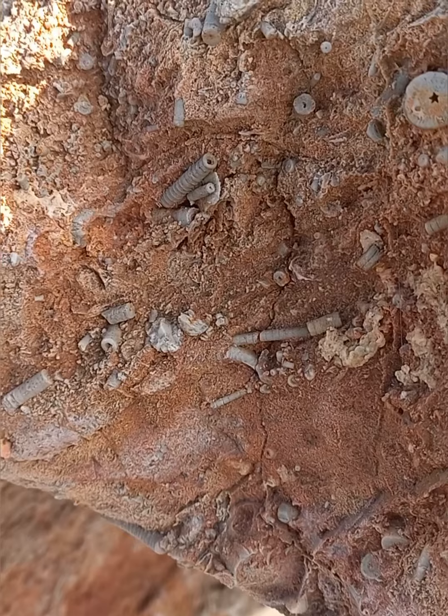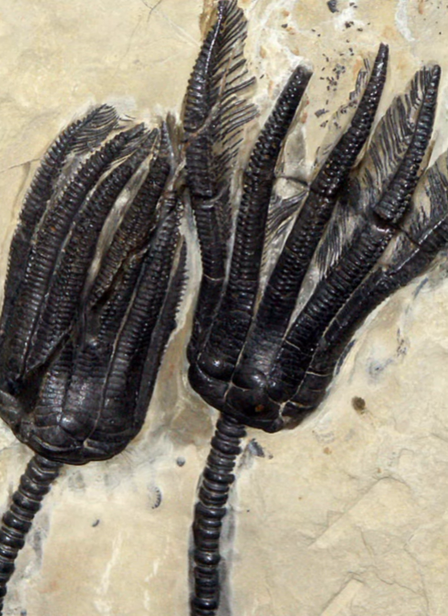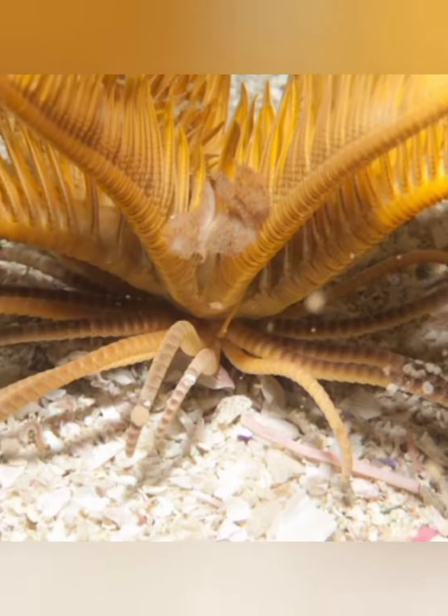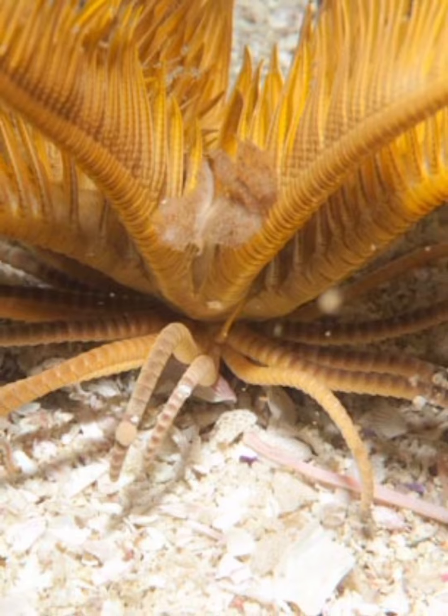Some of them were funnel-shaped, and some were also spherical, with a diameter of 10 cm or more. They were originally filled with gases so that they floated like a buoy, with their leg and funnel hanging in the water.